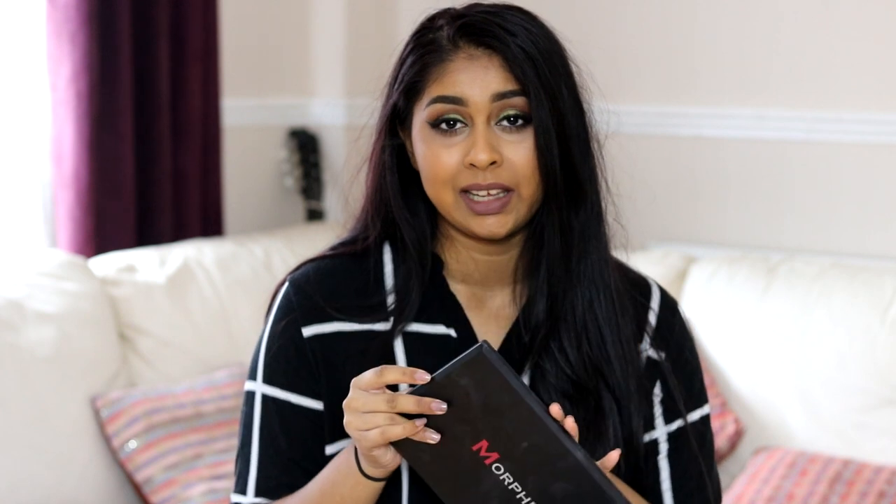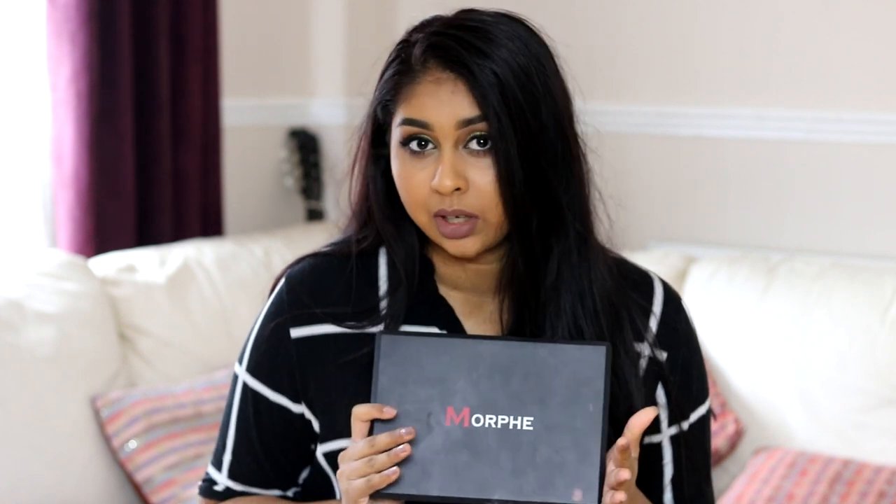Morphe palettes are so good, like literally for the price. One palette is around £15 in the UK, but if you buy it from America — for example, I got the 35O palette from America so it came to around £40 including shipping and customs.